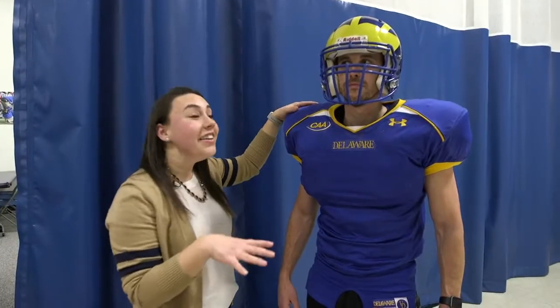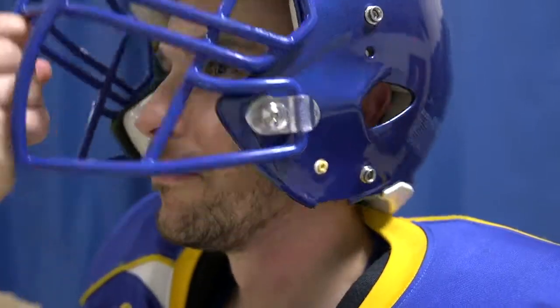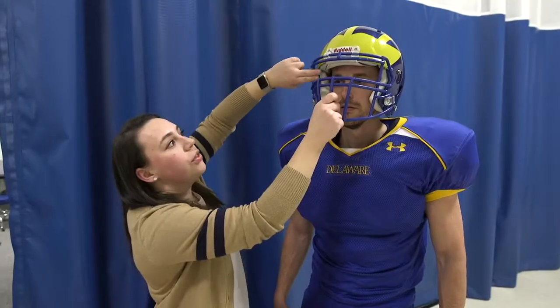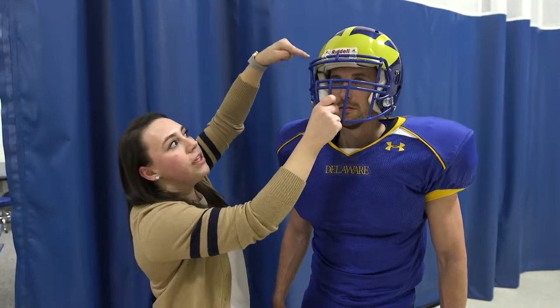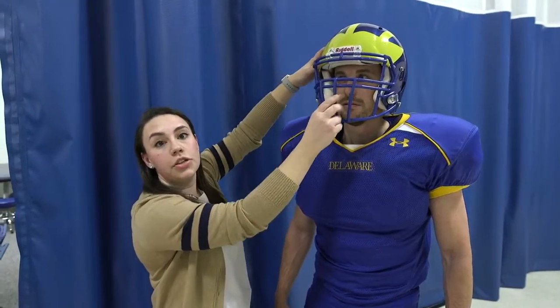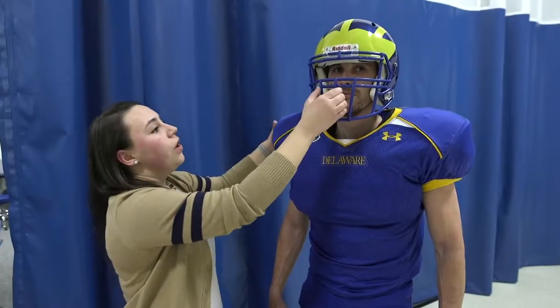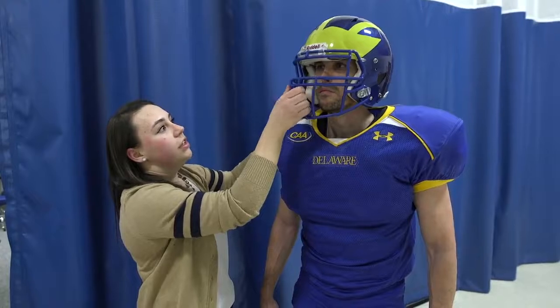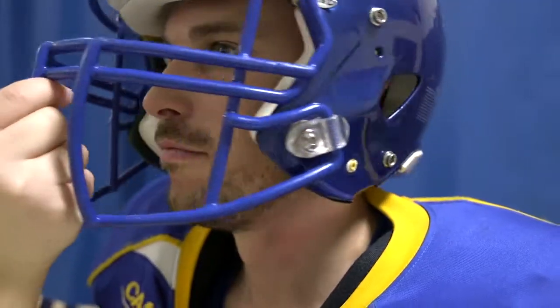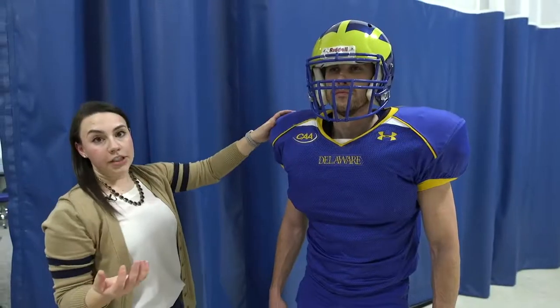I'm going to demonstrate how this is not a good fit. For starters, I can pull this down and he can no longer see. You should have about two to three finger widths between the eyebrow and the top of the helmet, just to make sure if it does shift, it's not going to ever impede someone's vision. Another thing — if he keeps his head straight, I can move this left and right and you can see how that's sliding a lot, which obviously is not giving you proper protection.